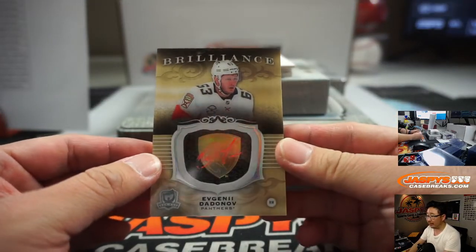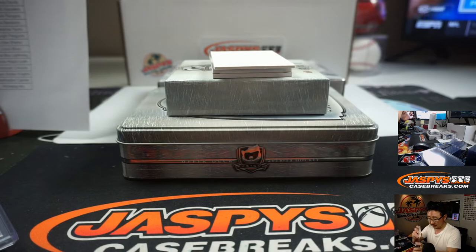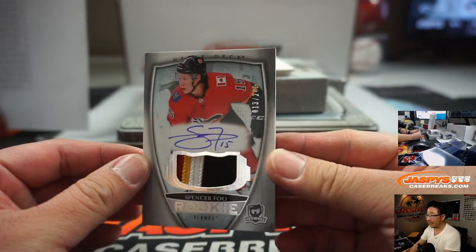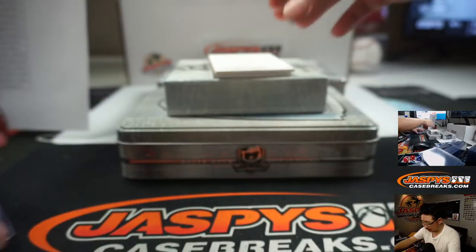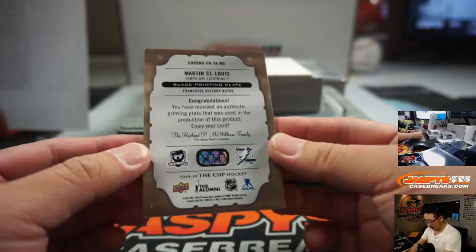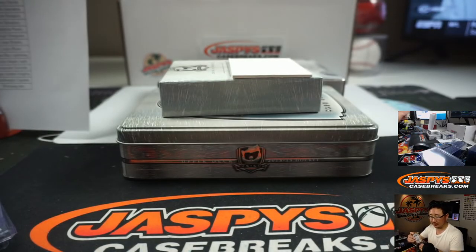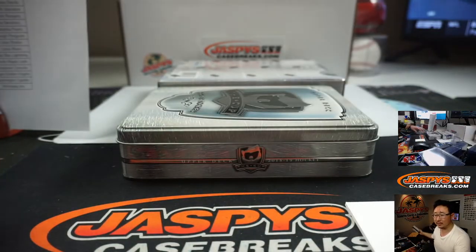There's Evgeny Dadonov for the Panthers — I like that logo right underneath there, Florida. That'll be for Krista Hart. We've got Spencer Fu, 13 out of 249, some color and an autograph. That'll be for Calgary, going to Michael Gallucci. And there's Martin St. Louis, Tampa Bay Lightning — that'll go to Mark Leapshire. So that goes around $1,000. That's going to cover your spots, right, Wade?